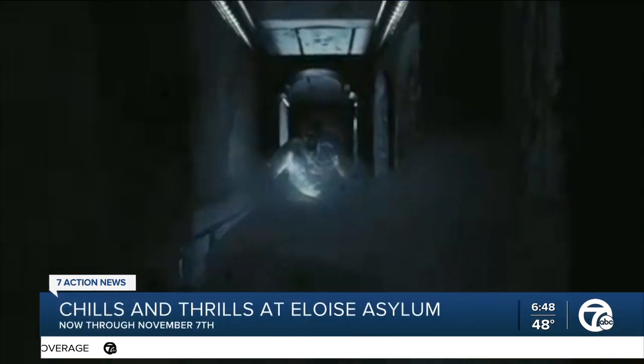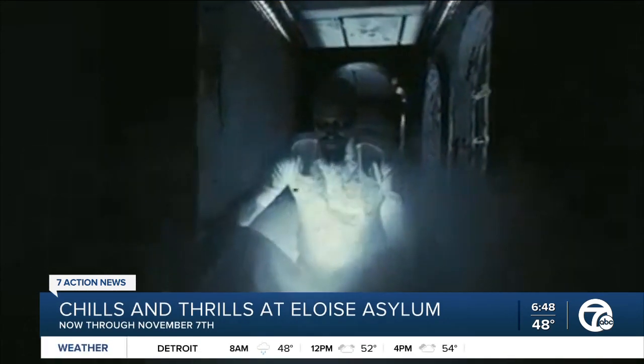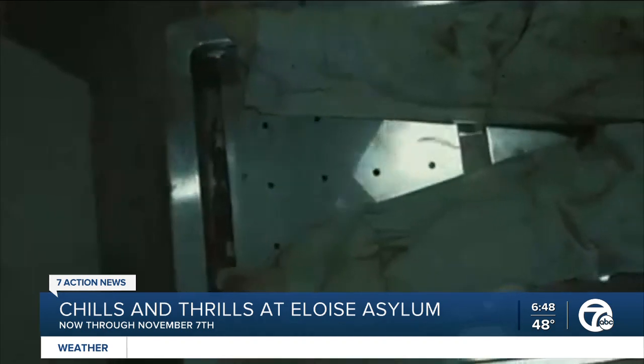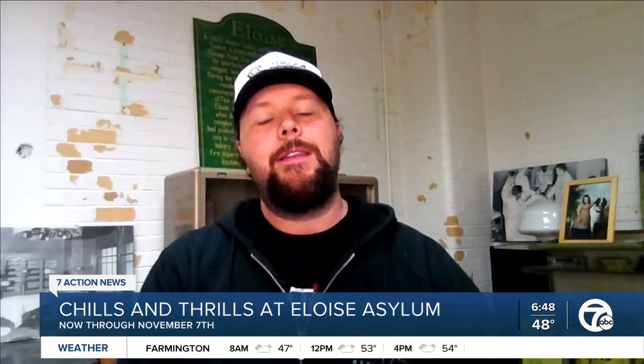We have two attractions. Our first attraction is modeled as a hospital — everything that can go wrong has gone wrong. It's very immersive, very story-driven. Our second attraction is a departure into more of a sci-fi scientific experiment, which is really the crown jewel of what we've done here on site.